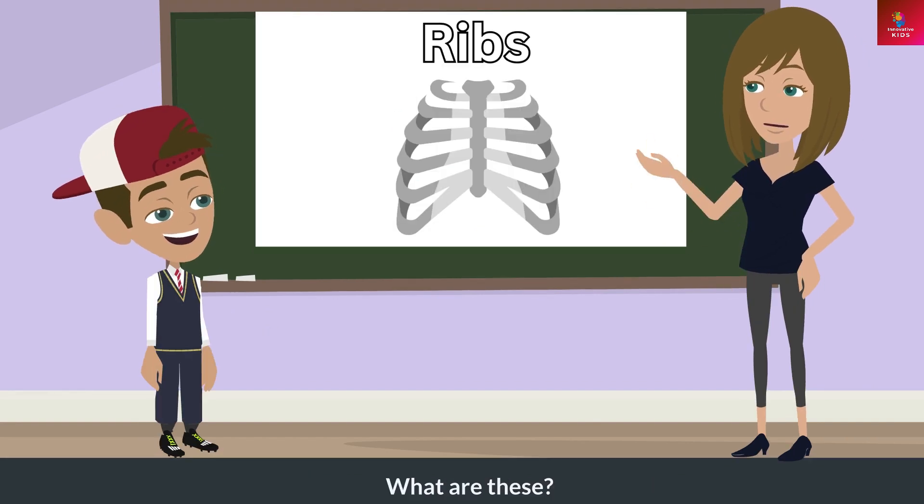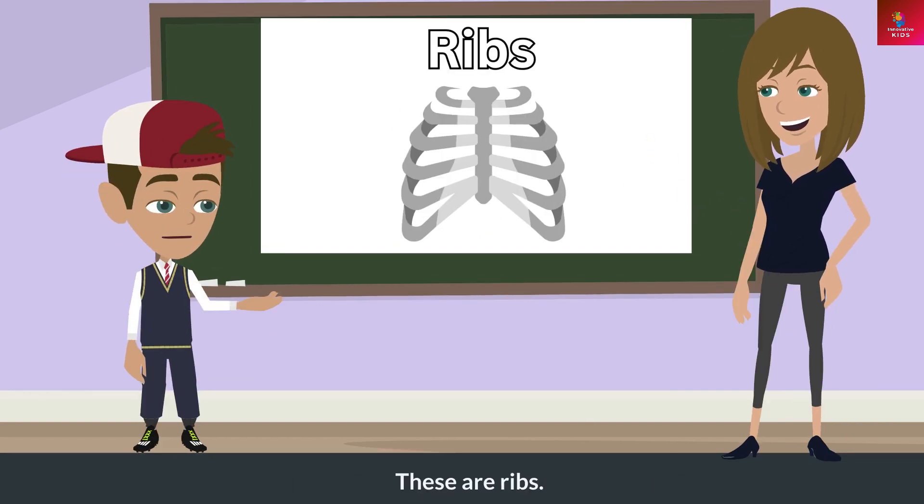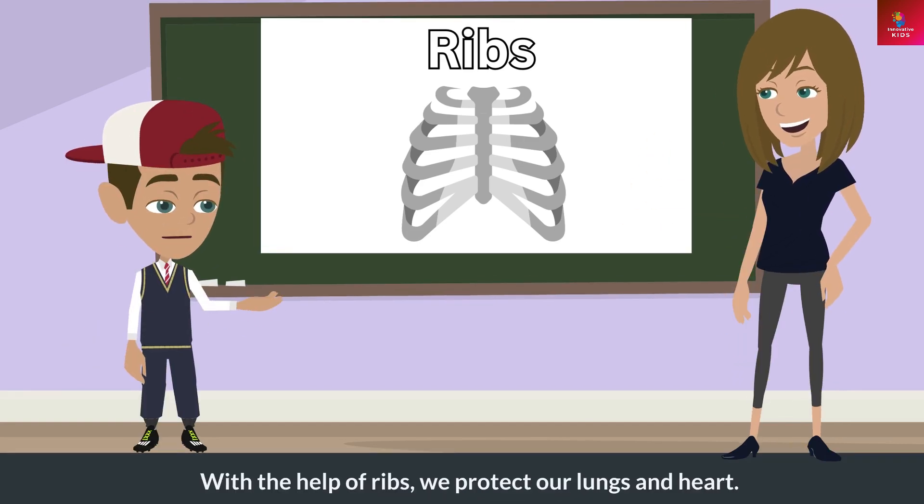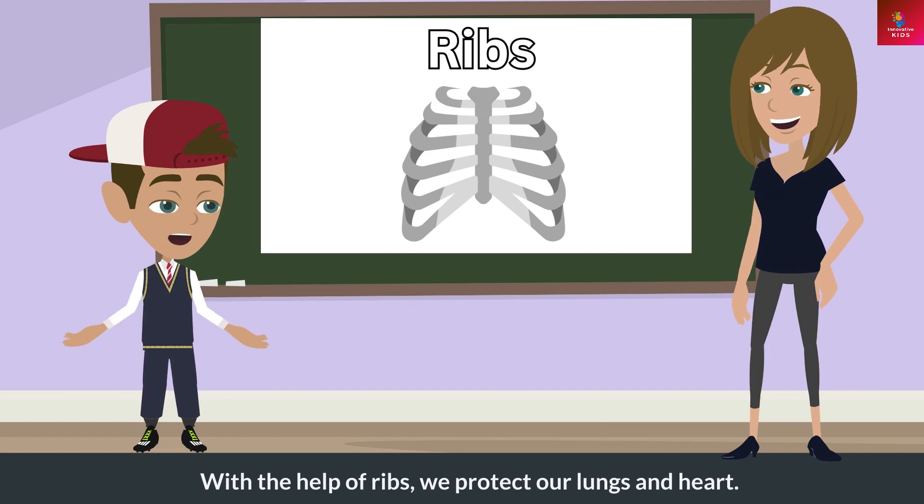What are these? These are ribs. What do these do? With the help of ribs, we protect our lungs and heart.